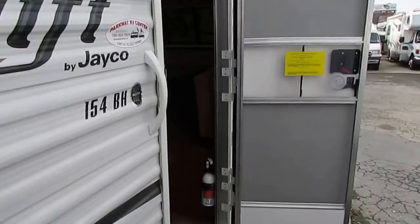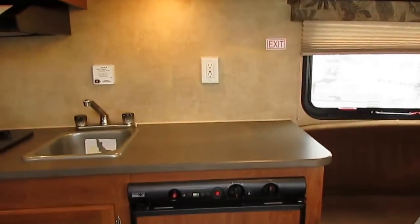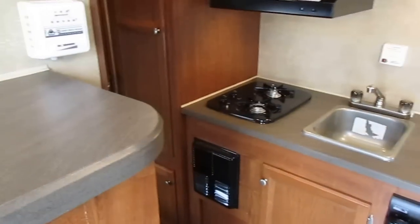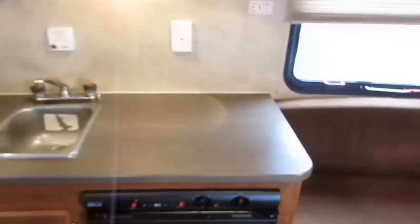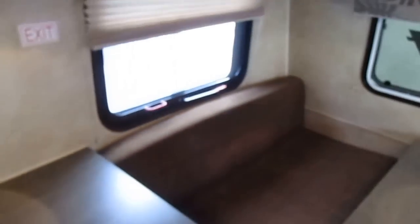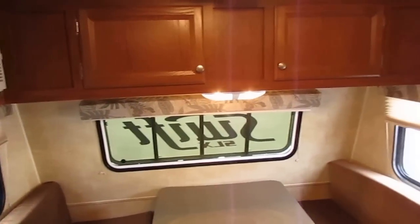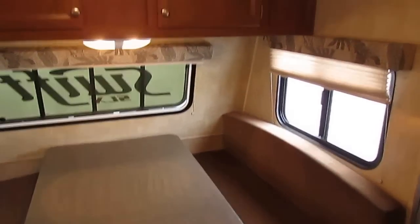Beautiful little camper, easy to tow — let's take a look inside. As I step inside here, this thing's like new and everything works on it. I've already had it independently inspected. And when you buy this RV, my own in-house RV techs will go over it again just to double-check everything and make sure everything's perfect. I've got RV techs with over 20 years of experience on staff.